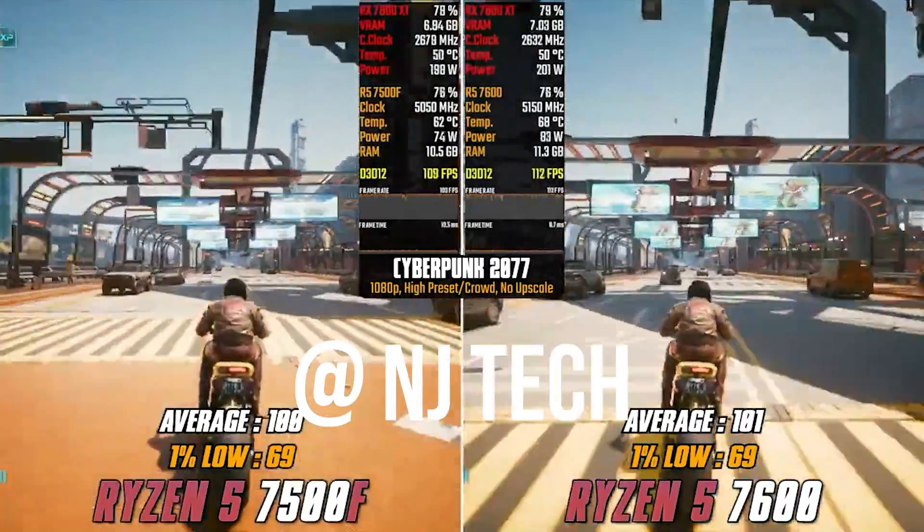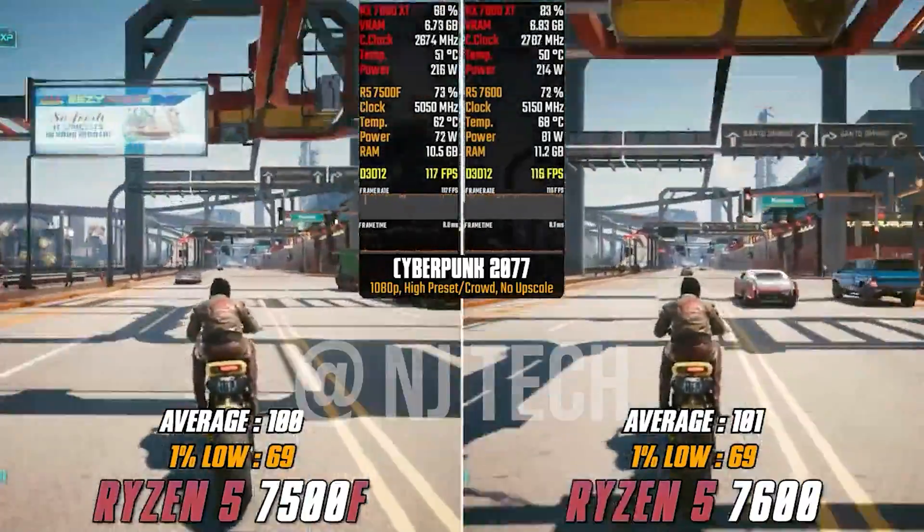Get an aftermarket cooler and you'll have better thermals — you don't need the stock cooler anyway. You're saving a ton of money with no performance loss, which is why I never recommend the Ryzen 5 7600 without first mentioning this AliExpress option that saves you around $100.